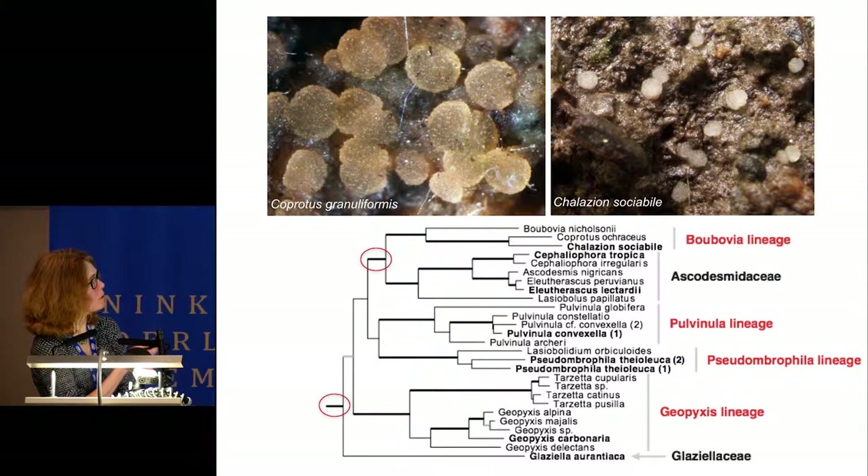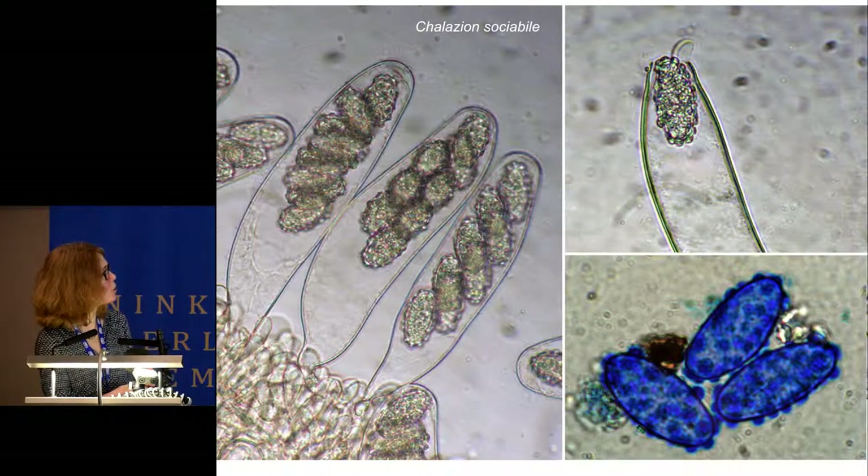Kalachion produces apothecia less than half a millimeter in size, light-colored on soil—really hard to spot in the field. Many of these taxa occur on dung. This is only the third find of this species. Microscopically, it has really huge spores that are highly ornamented, and as you can see, the asci have opercula.